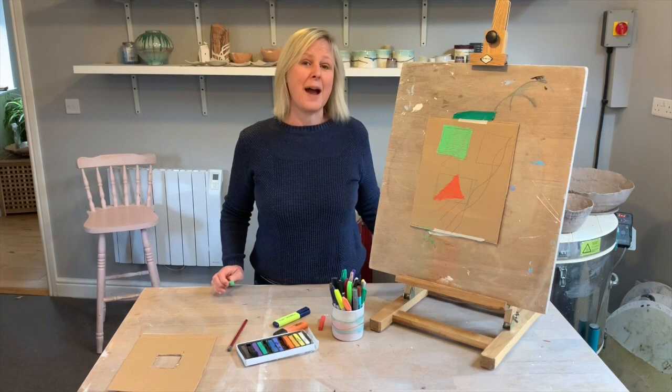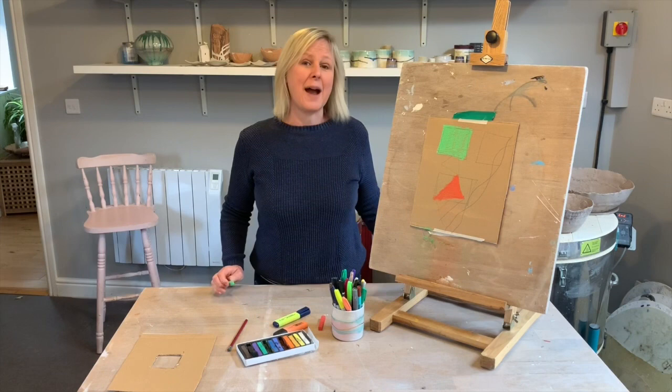Relax and enjoy, and remember in art there are no mistakes. The worst thing that can happen is that you decide to try again. So have fun and I'll see you next time!